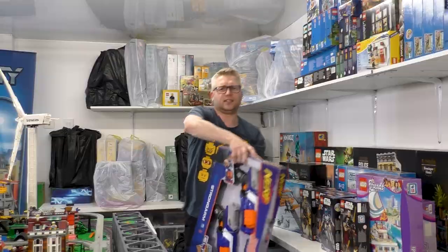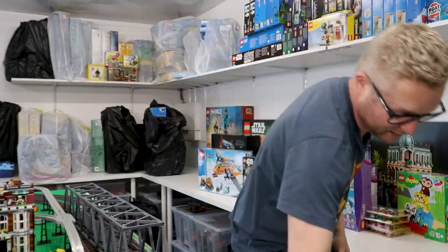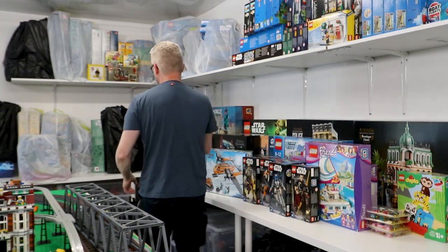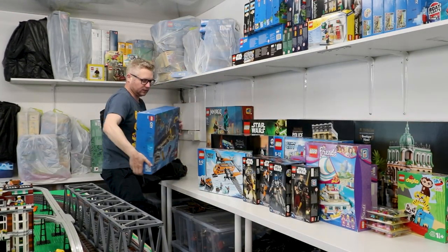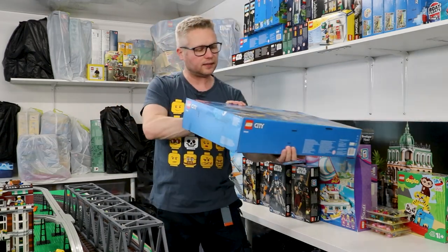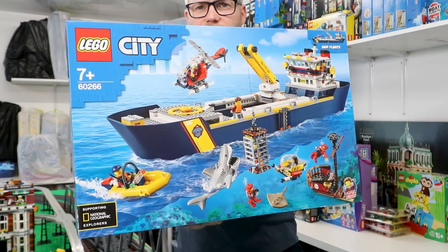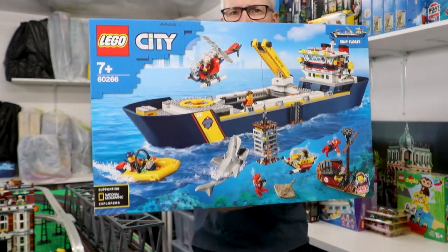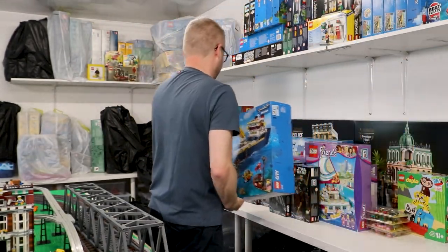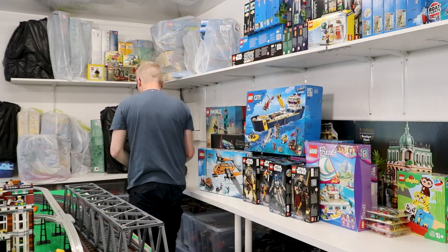We've got a random Nerf set — nothing to do with Lego, but that is a box that's been in storage as well. And we've got the large exploration ship, set 60266 — that will be getting built and added to the collection of boats.